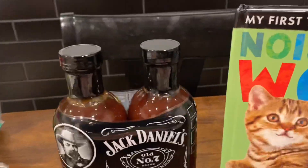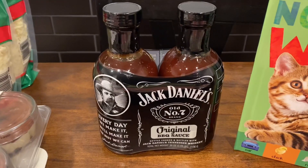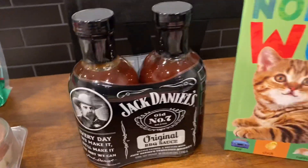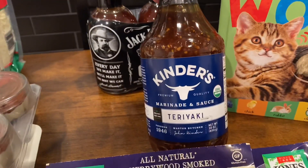We also picked up this Jack Daniel's barbecue sauce — we always pick it up from Costco, it's the best barbecue sauce, it's the bomb seriously. We've never tried this Kinder's teriyaki marinated sauce, but we're gonna make chicken wings today and marinate them with that.